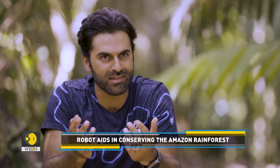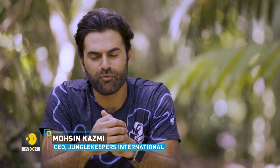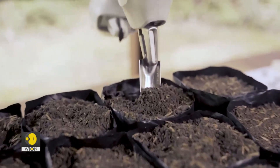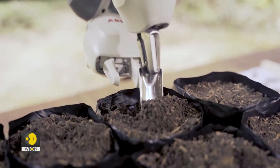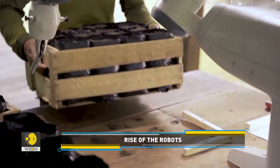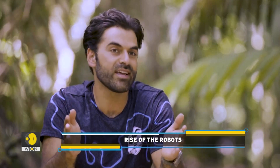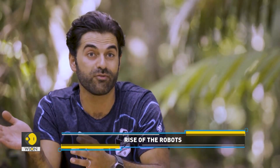This robot is incredibly agile, and it's able to plant all of our seeds for our nursery, freeing up our rangers to do other tasks involving the reforestation project itself. The robot is able to remove soil and plant seeds all in one box, 16 at a time, and then we take that box and put it into our nursery for it to germinate.